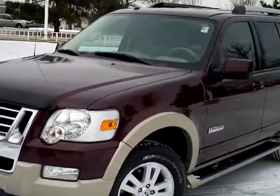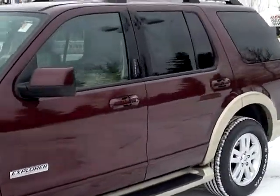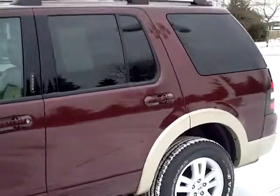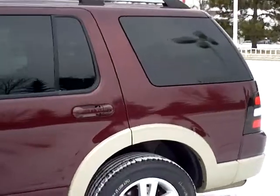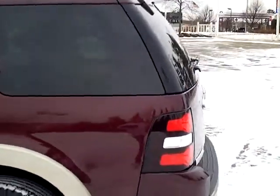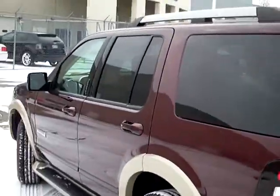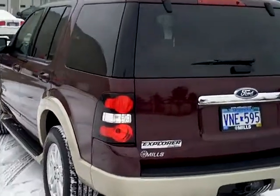Here folks, we're looking at a 2007 Ford Explorer Eddie Bauer Edition — very nice vehicle. Stock number on this black cherry Explorer is 1F120257A, as in apple. 83,000 miles on this truck, very nice.